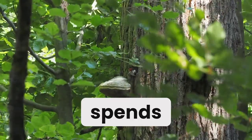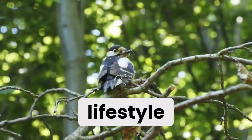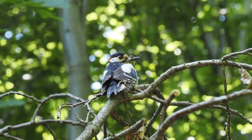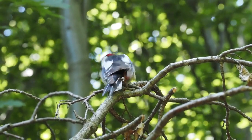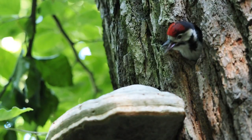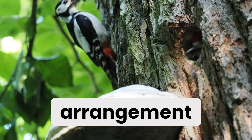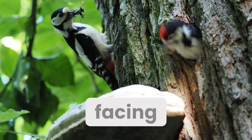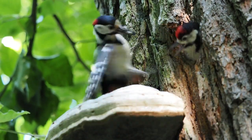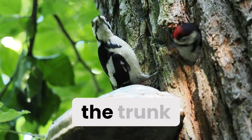The great spotted woodpecker spends most of his time moving within trees and has adapted to this lifestyle. These include the zygodactyl arrangement of the feet, with two toes facing forward and two backwards, and the stiff tail feathers that are used as a prop against the trunk.